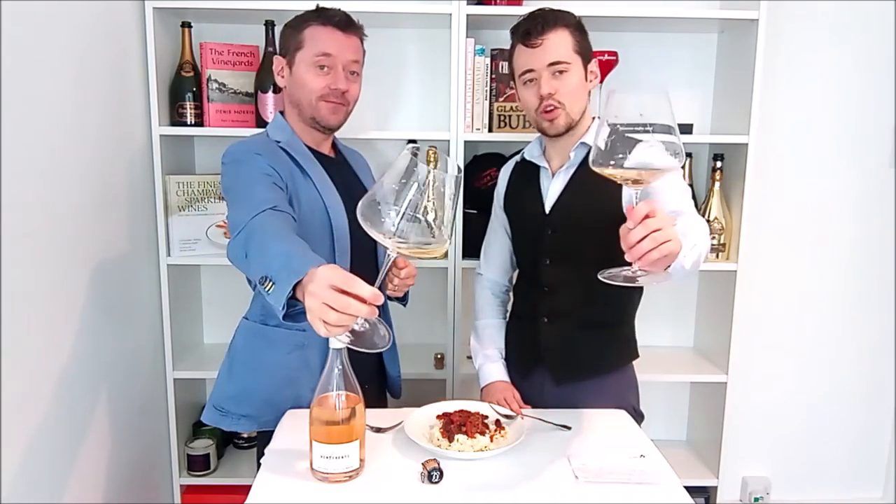Good. So 2020, Venti Venti. Until next time, enjoy the fizz.